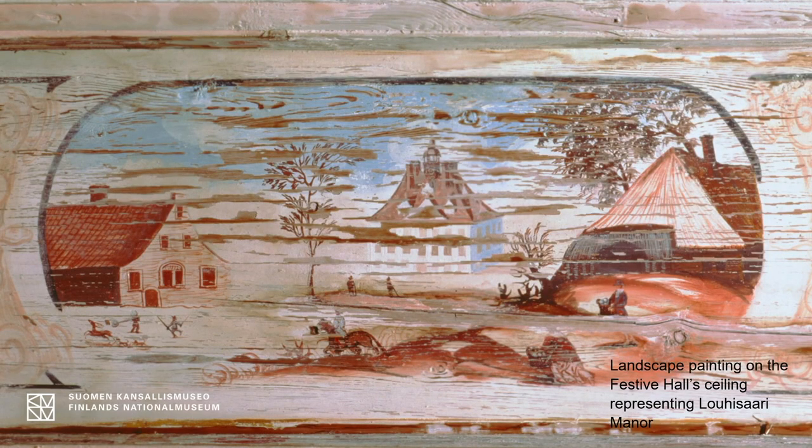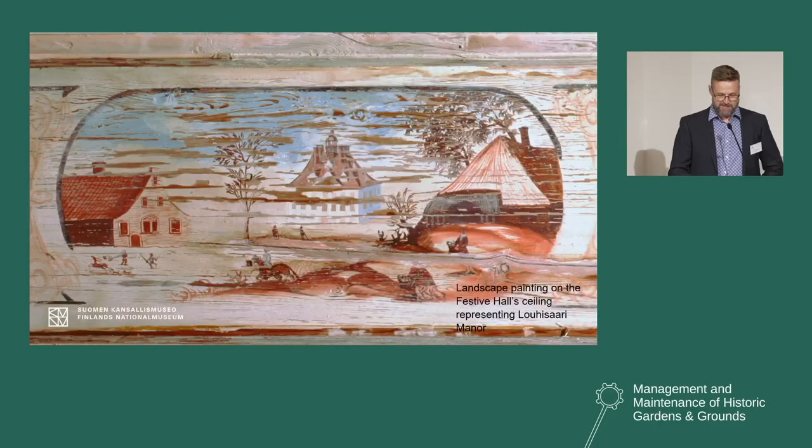On the ceiling there's one landscape that represents Lohisaari Manor itself. It's considered to be one of the oldest landscape paintings in Finland of a particular place. As you can see, the roof structure and chimneys look a little different from what the house looks like nowadays. It is possible that there was some kind of small tower on top of the roof structure.